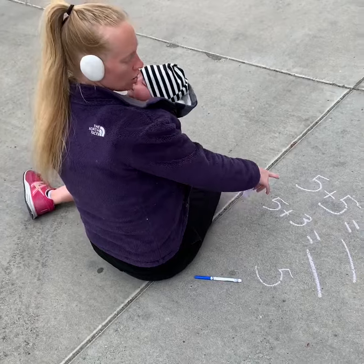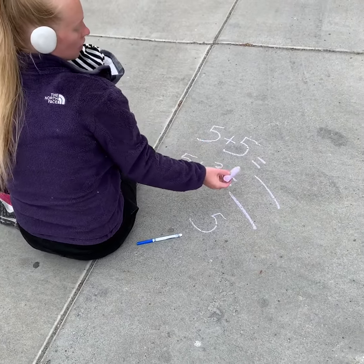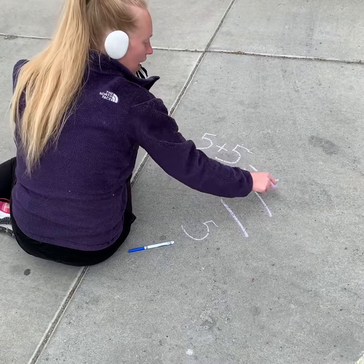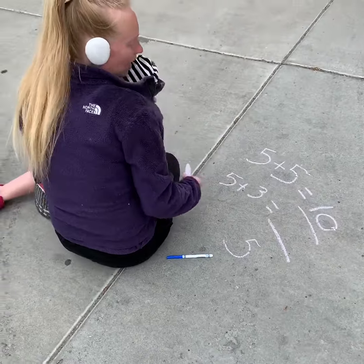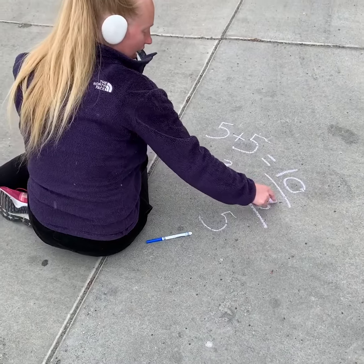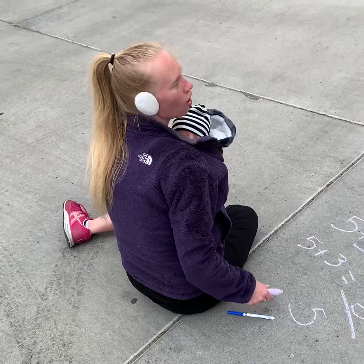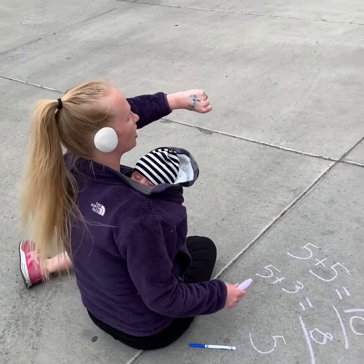So if you want to, you can do math story problems like this one — you can do five plus five equals ten, and then you can do five plus three makes eight. And then if you're a first grader, you can add all of those up to get the total, or you can count by fives using your tally marks.